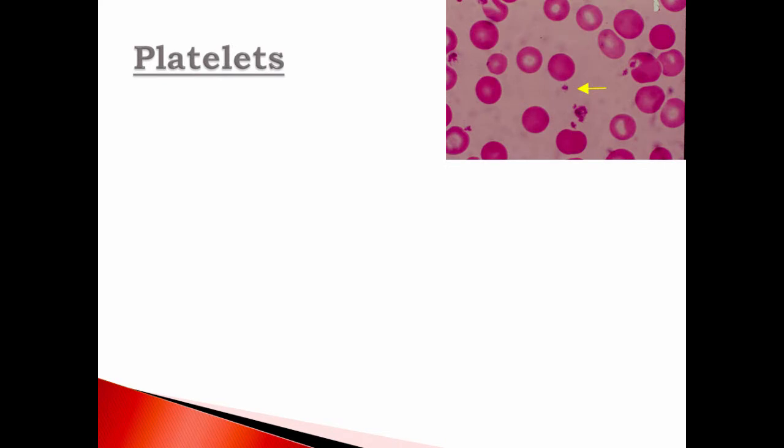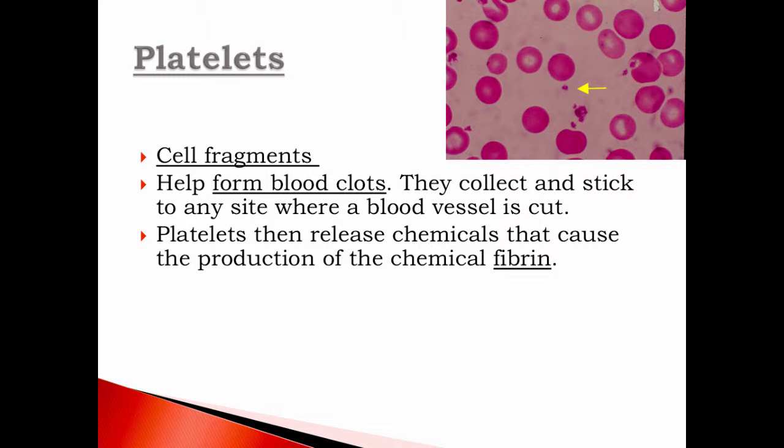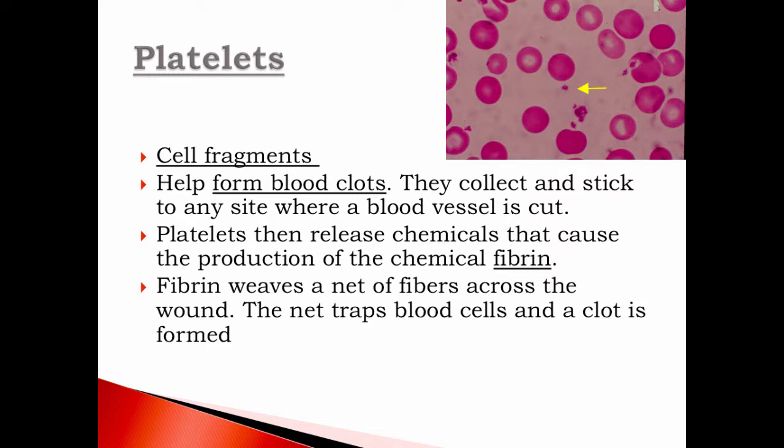White blood cells do have a nucleus. Platelets are cell fragments, and they're important because they help us form blood clots. They collect and stick together at any site where a blood vessel is cut. If you cut your finger, platelets come in and start sticking together to create a barrier, eventually forming a scab. Platelets release chemicals that cause the production of fibrin, which weaves into fibers and helps trap blood cells so the clot can form.